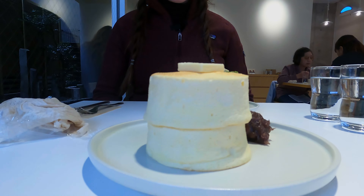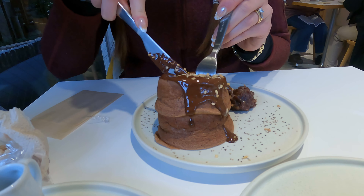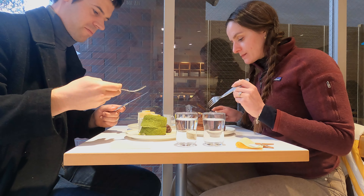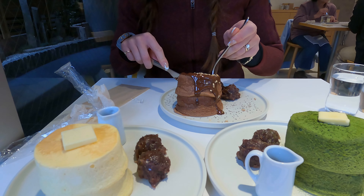We got the custard jiggly pancakes, the chocolate jiggly pancakes, and the matcha jiggly pancakes — which, side note, is literally every single kind of jiggly pancake they make. We got all the pancakes. This was like eating a cloud; it was so good. They're gluten-free, and they do jiggle — we can confirm that. They're delicious.